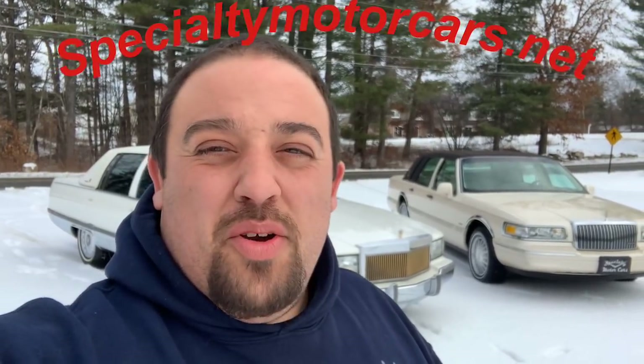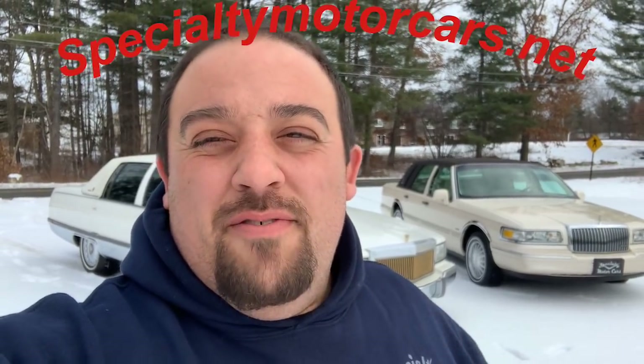Hey everybody, Anthony here, specialtymotorcars.net. Got a neat video to bring you this week — a comparison I always wanted to do: the two iconic full-size mid-90s domestic luxury cars. These are the most iconic cars out there for the mid-90s for Lincoln and Cadillac. By the time you're seeing this video, both cars have been sold, so I'll save you the phone call to ask if they're available.